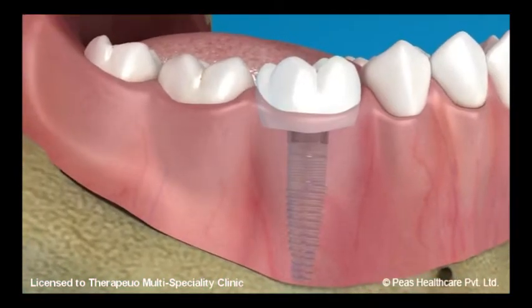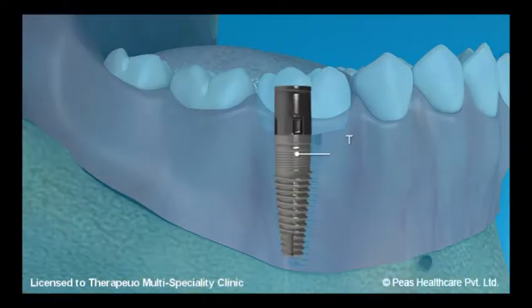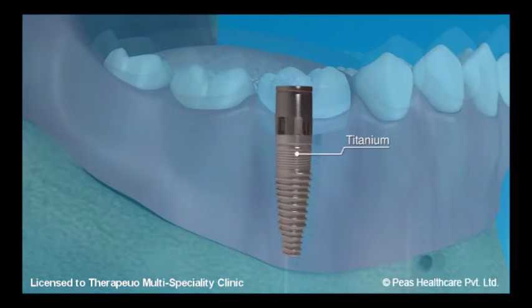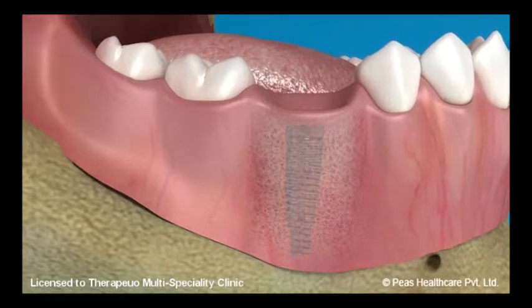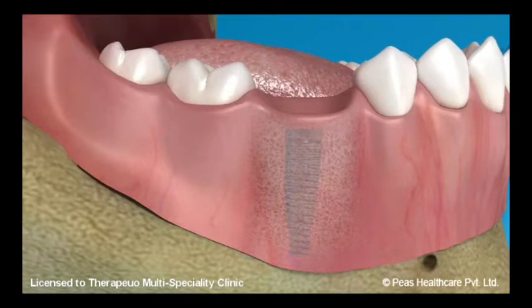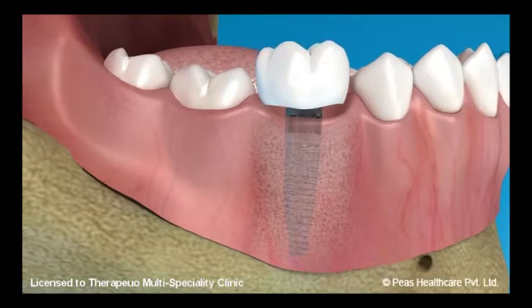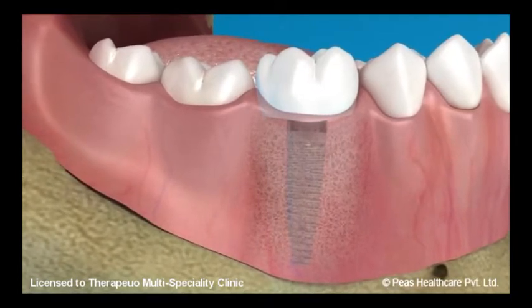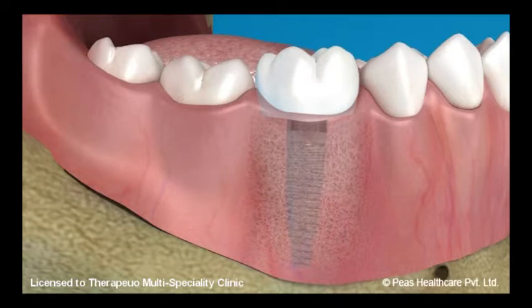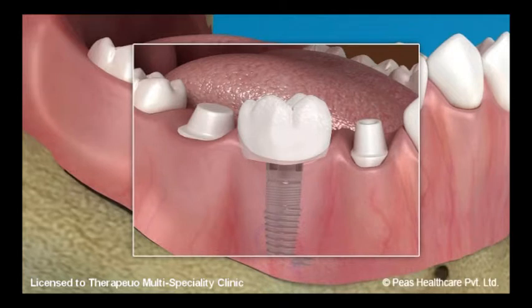The third and most ideal replacement option available today is a dental implant. A dental implant is basically a titanium-based structure which is meant to be placed in the bone of the jaw. This acts as the root of the missing tooth. Once this has healed, a head is placed on top of the dental implant which acts as a support for the crown placed on it. The major advantage of a dental implant is that it is an exact simulation of your missing tooth. The placement of a dental implant does not need any support from adjacent teeth — hence, they do not need to be trimmed.